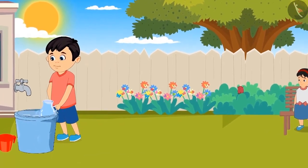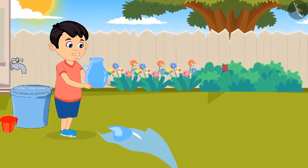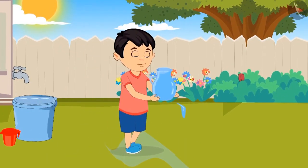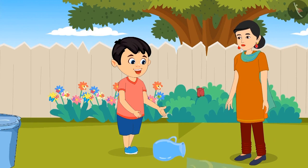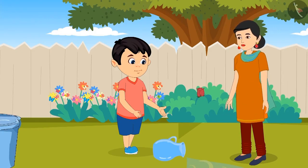This time Chotu fills the jug and goes to water the plants. Chotu picked up the jug filled with water, but on his way the jug fell off his hand. Oh Chotu, what happened? Mummy, I want to water the plants but this jug fell off my hand. Chotu, this water jug is heavy for you. Do one thing — fill the mug with water.